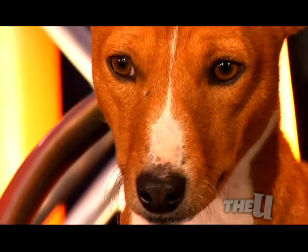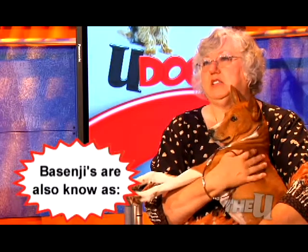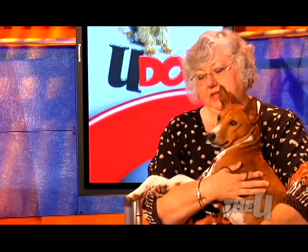In 1937, the first Basenjis were brought back into England by Miss Veronica Tudor Williams. In 1938, the dogs were brought into America, and in 1942 they were recognized by the AKC as a breed that could do AKC conformation and other performance activities.